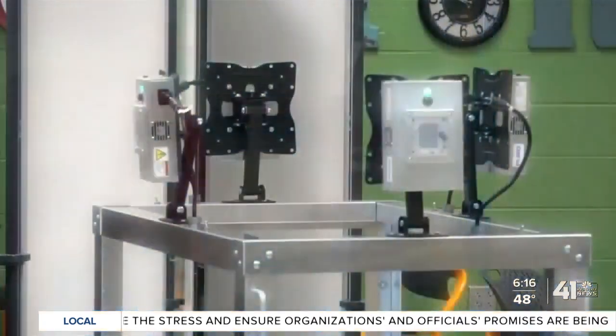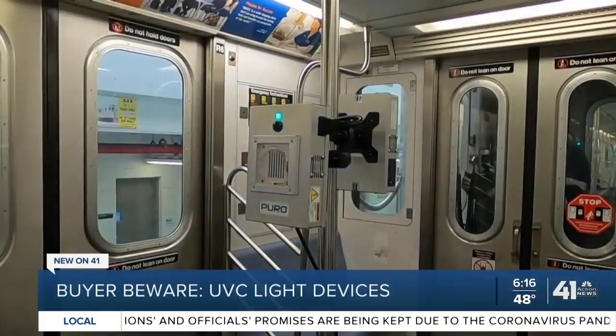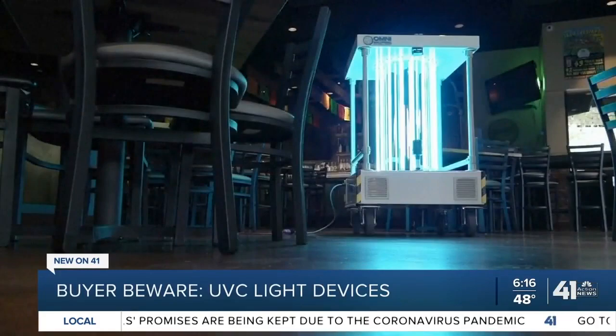It looks like cleaning from the future, but it's here today. UVC light is being used to disinfect restaurants, subways, and schools.